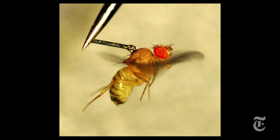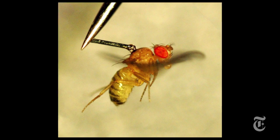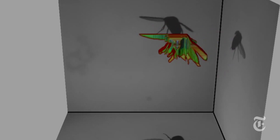First, they glued magnets to the backs of flies. Then they used a magnetic pulse for just a few milliseconds to pull them one way or another. Three cameras recorded what happened at 8,000 frames per second, and the researchers then analyzed and reconstructed the behavior.